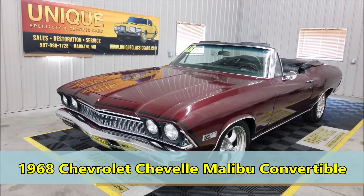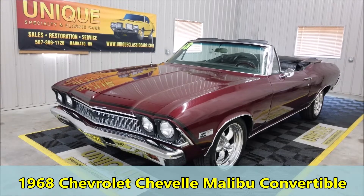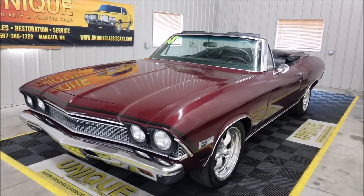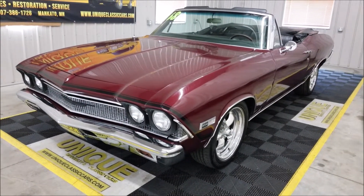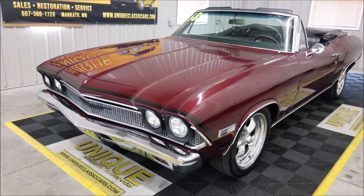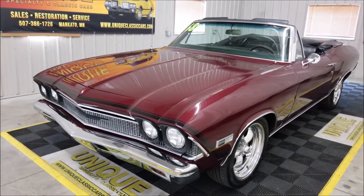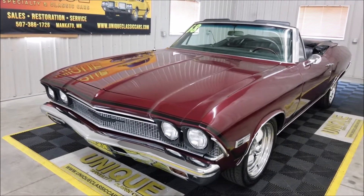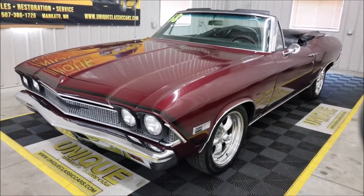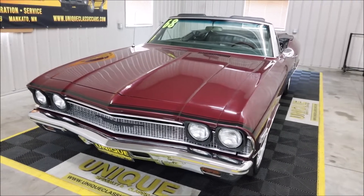Check out this 1968 Chevrolet Chevelle Malibu convertible — a very nice looking car. This particular car started out life as a cordovan maroon car, so still very similar to how it would have come from the factory color-wise. It still has black interior; 'N' would be your cordovan maroon on the data tag and 765 is the black interior, so those things are still pretty close to original.